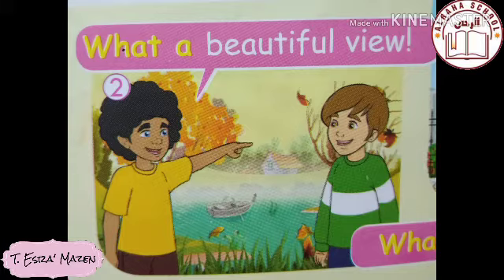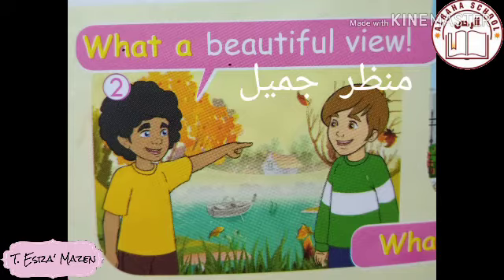Look at the second picture — there is a view. 'View' means a scene or scenery. Max wants to describe the view as beautiful, using an exclamation structure. So we have 'beautiful view' — adjective first, then noun. Now, what do I use: 'what a' or 'what an'? I look at the first sound of the word 'beautiful' — it starts with 'b,' a consonant, so I use 'a.' It becomes: 'What a beautiful view!' — meaning 'How beautiful the view is!'